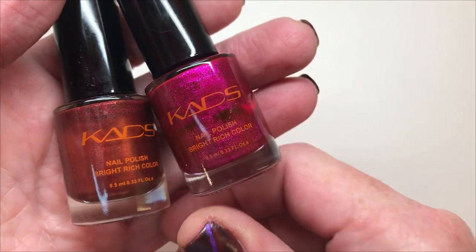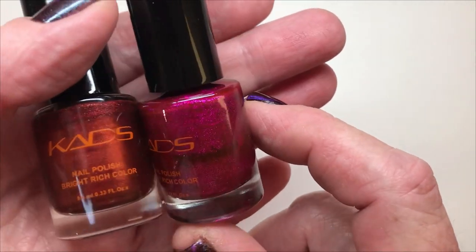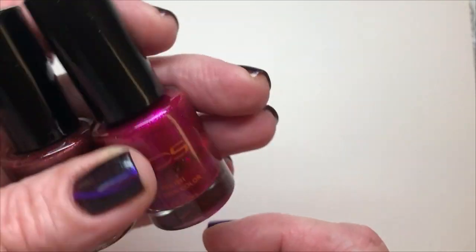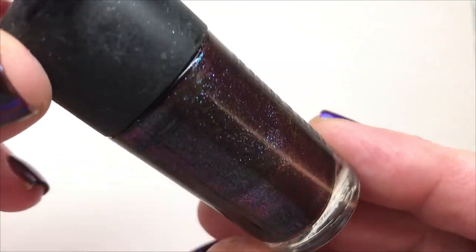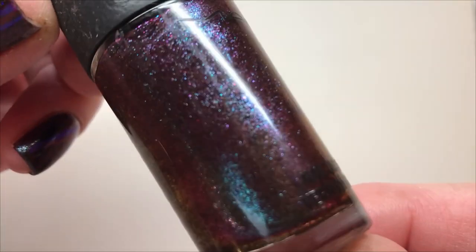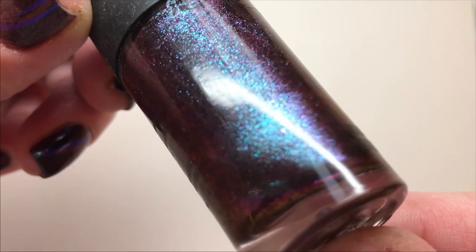And I used these two cats nail polish — they have no names. This is one of my top favorite nail polishes, one of my top ten from the dark polishes.